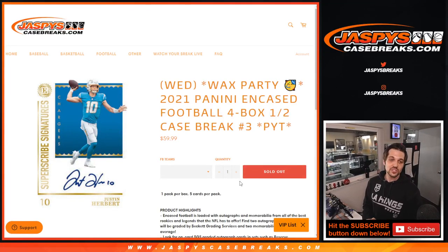Hello everybody, and welcome to JaspysCaseBreaks.com. My name is Evan, and we are coming to you live from Hermosa Beach, California. We are about to do 2021 Panini Encased Football 4 Box Half a Case Break PYT Number 3.